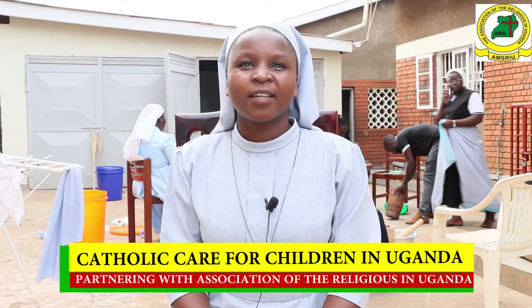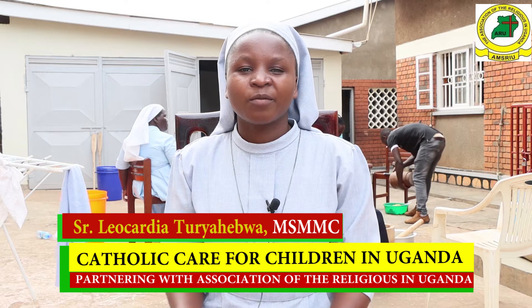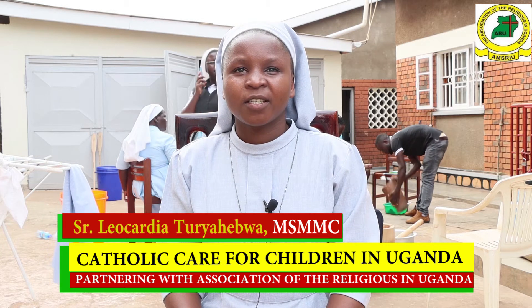Thank you everyone. I am called Sister Leokadia Turyahewa, a member of the Missionary Sisters of Mary Mother of the Church.